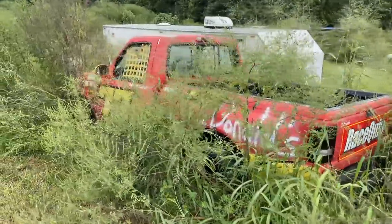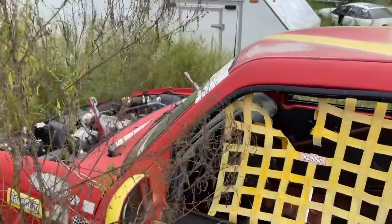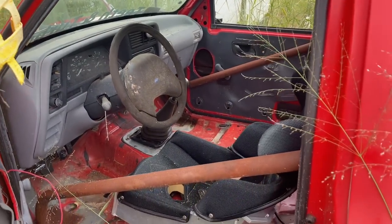The weeds are literally taller than the truck. We got four flat tires. The hood's been sitting off of it for a year, and we got Anson here with mud daubers flying around. She is not in good shape.